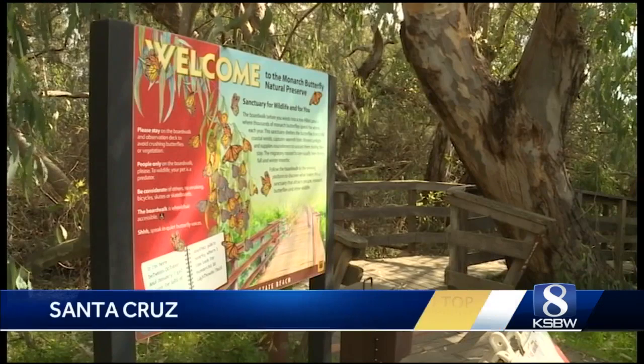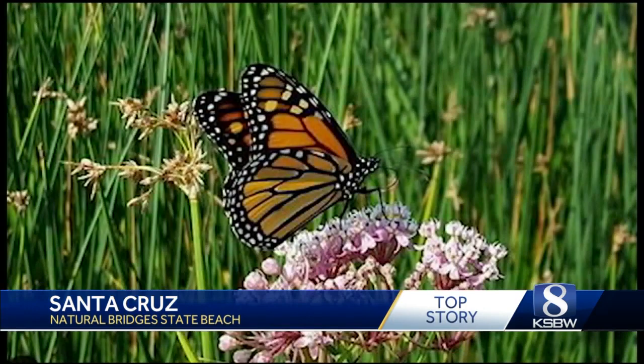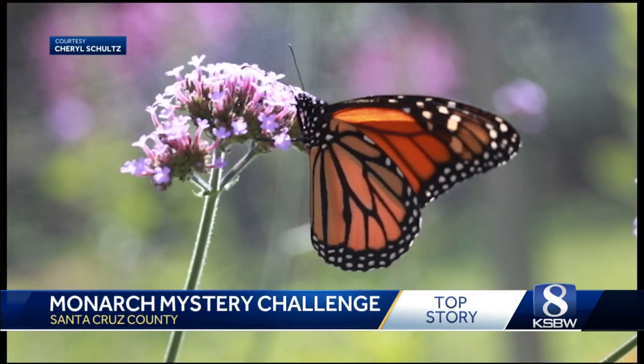If you see a monarch butterfly outside, all you have to do is take a picture. The data collected will give researchers much-needed insight into the butterflies' habitat needs during the spring months, so researchers can target conservation efforts.